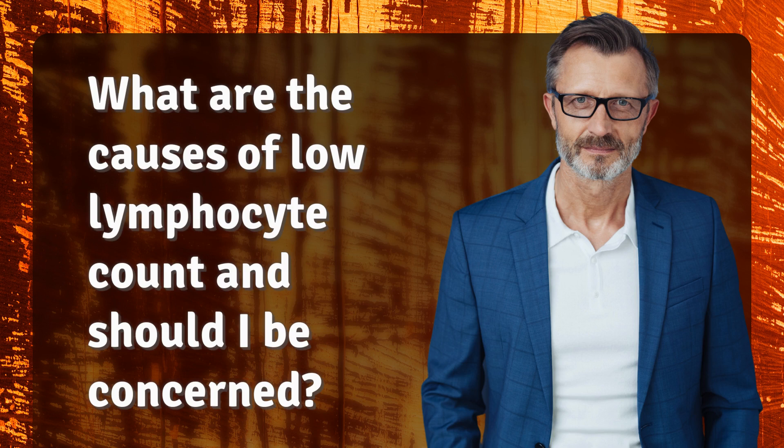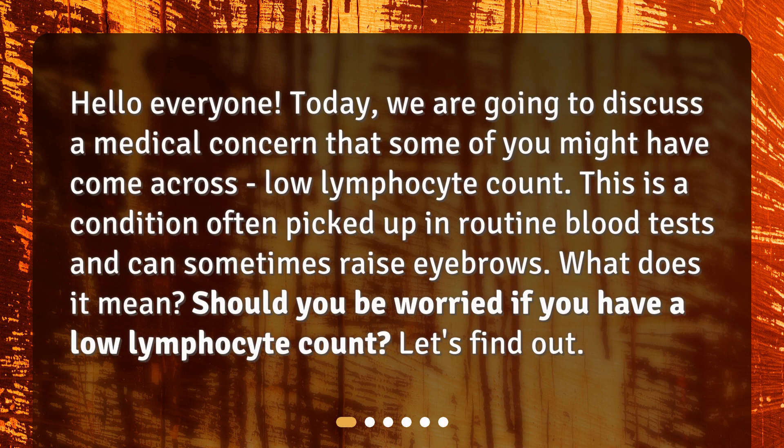What are the causes of low lymphocyte count and should I be concerned? Hello everyone. Today, we are going to discuss a medical concern that some of you might have come across: low lymphocyte count. This is a condition often picked up in routine blood tests and can sometimes raise eyebrows. What does it mean? Should you be worried if you have a low lymphocyte count? Let's find out.